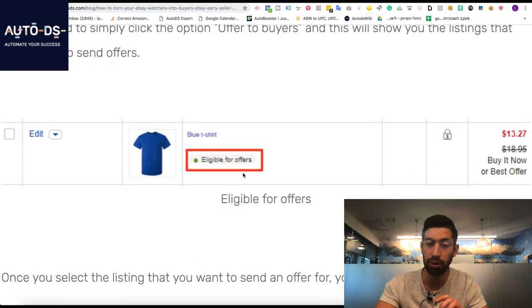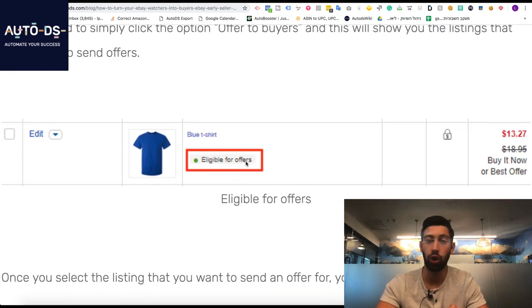So even if you don't have the 'eligible for offers' option for this product, I recommend you to try and still use this link to send the offer. This is something which can increase your sales and give you the option to sell this product even if the buyer didn't buy from you at the same moment when they added you to the watch list.